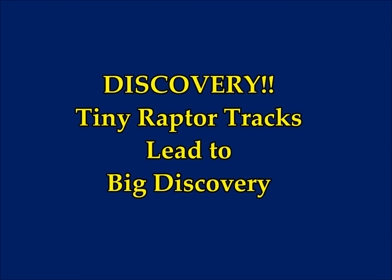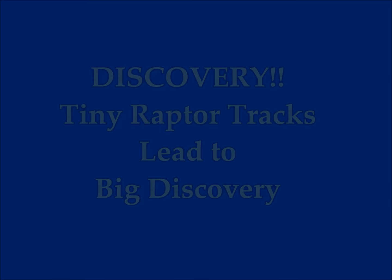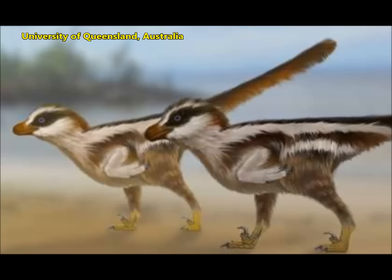Tiny raptor tracks lead to a huge discovery. University of Queensland reports on phys.org. Dinosaur reconstructions by Dr. Anthony Romillo.